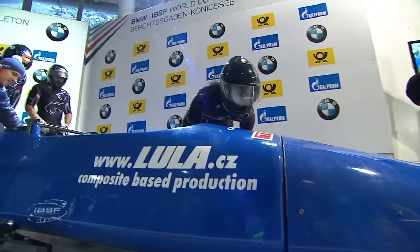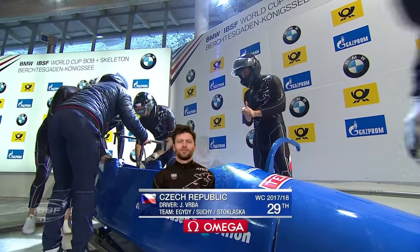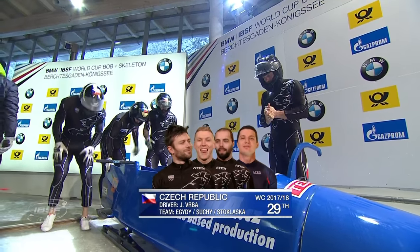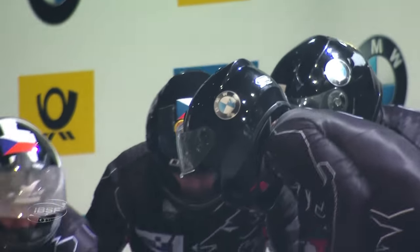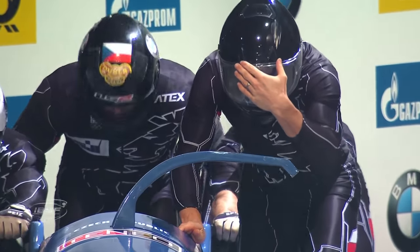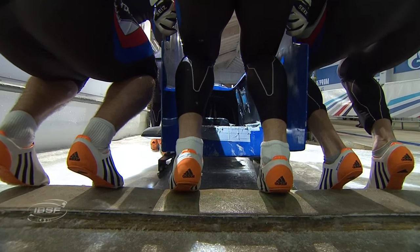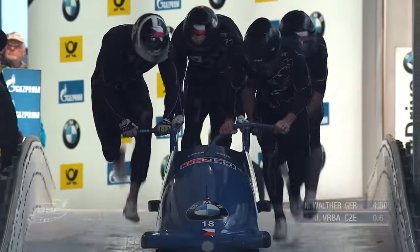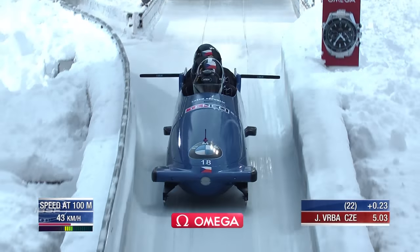Two to go. Who's going to make the field? Brad Hall has been bounced out. Lamin Dean 19th, Loïc Costeg 20th - neither of them safe, because both Czech Republic sleds could make it in. Both, by the way, are going to the Olympic Games, as well as a two-man sled. So much positive energy amongst these Czech guys - they're so thrilled.